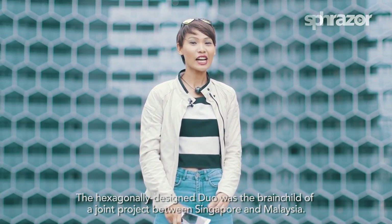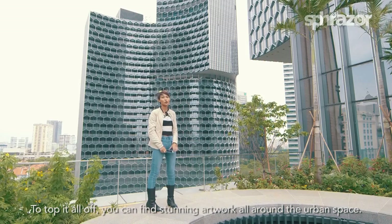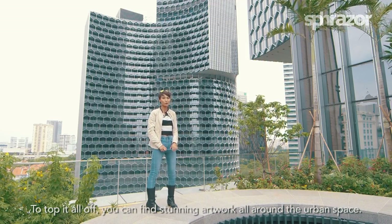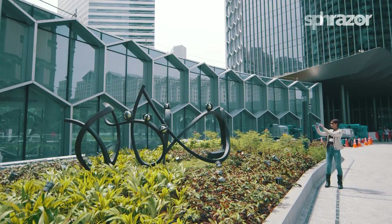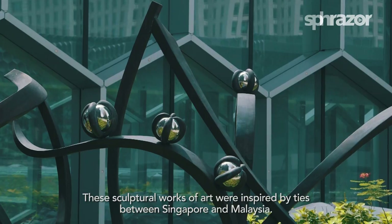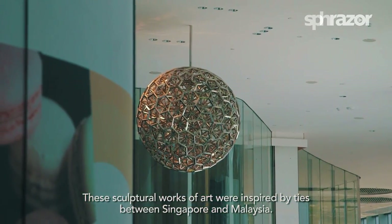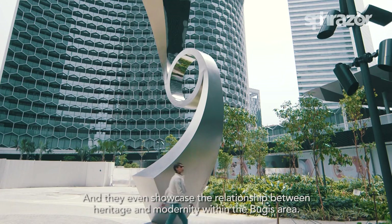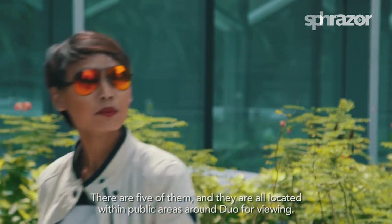The hexagonally designed DUO was the brainchild of a joint project between Singapore and Malaysia. To top it all off, you can find stunning artwork all around the urban space. These sculptural works of art were inspired by ties between Singapore and Malaysia, and even showcased the relationship between heritage and modernity within the area. There are five of them and they are all located within public areas around DUO for viewing.